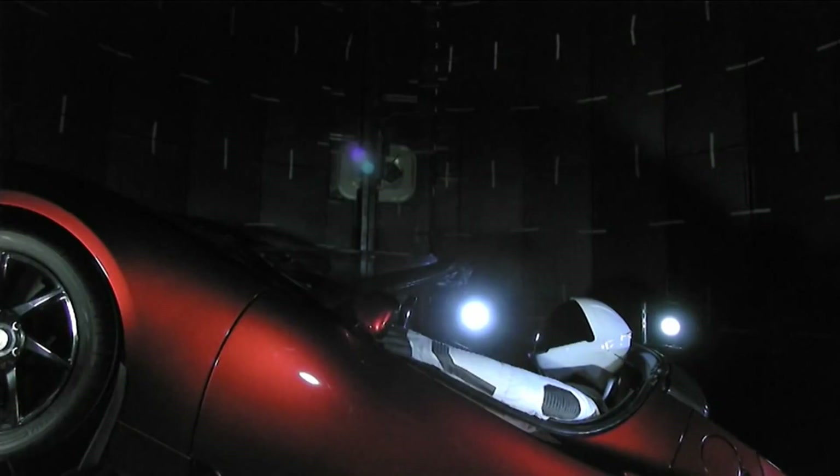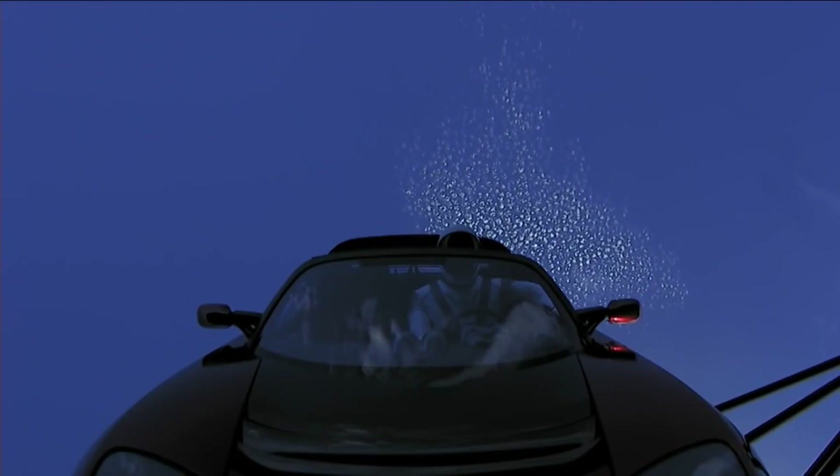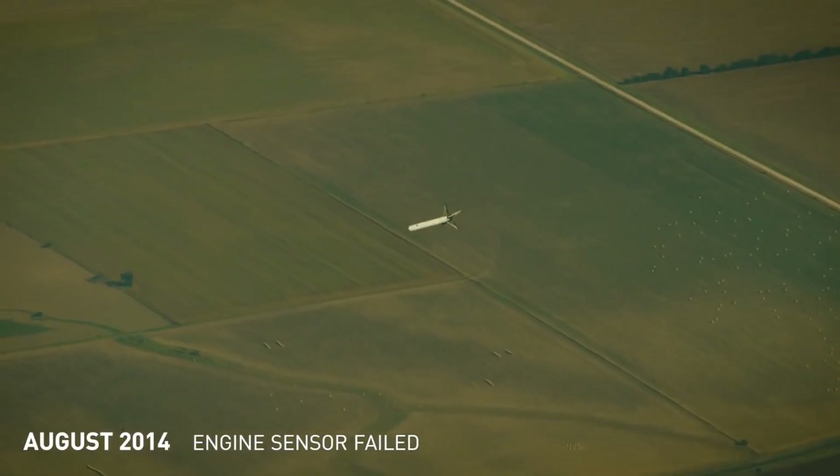Every single one of these points is critical to the mission, and one misstep could mean failure for the entire mission. Keeping in mind, each launch can cost up to hundreds of millions of dollars, and the payloads on these rockets also cost hundreds of millions of dollars — so every single point of potential failure could be disastrous.